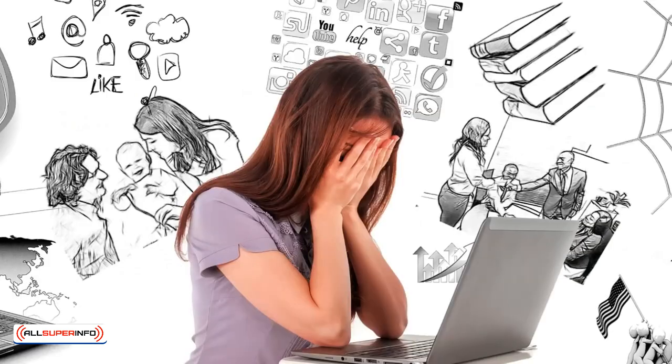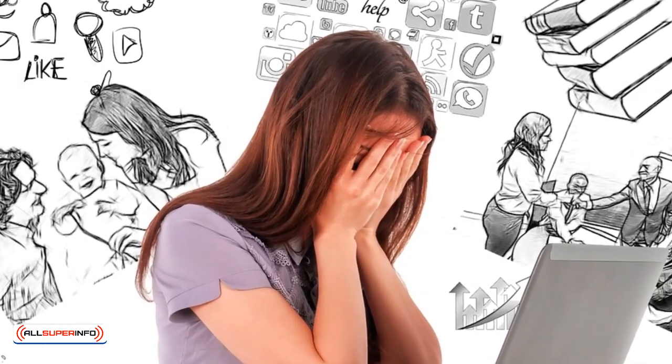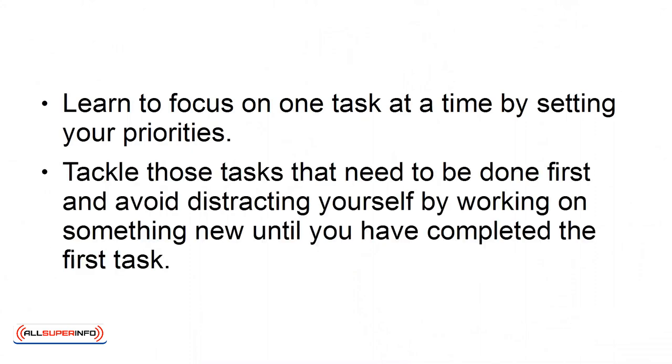Number 4: Stop Multitasking. You are wasting more energy when you try to multitask. It can also reduce your clarity and focus. Learn to focus on one task at a time by setting your priorities. Tackle these tasks that need to be done first and avoid distracting yourself by working on something new until you have completed the first task.